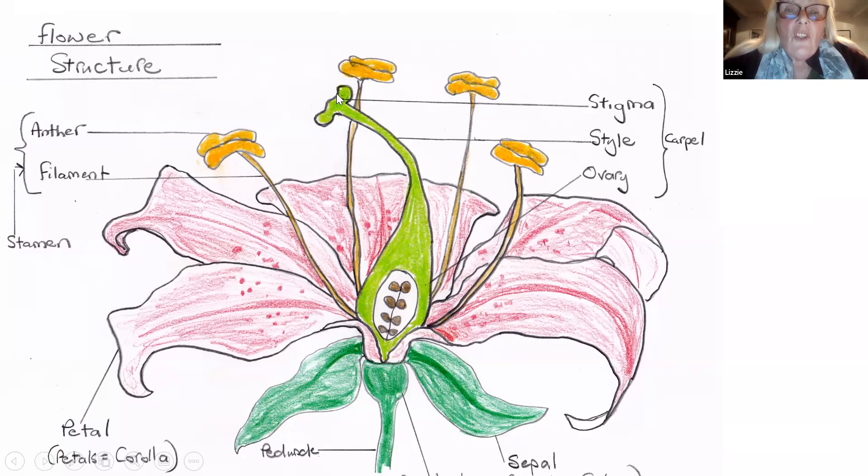The female part is collectively called the carpel - that's the stigma, the style, and the ovary. The stigma is the receptive surface for the pollen. It secretes a sugary substance on its top surface, which causes the pollen grains to swell up when they land there and grow germination tubes. The pollen grain tube grows down the style, and one of the nuclei will fertilize one of the ovules, which will then hopefully develop into a seed.